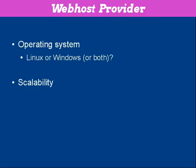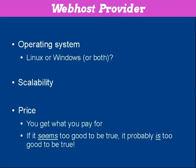Then there's the scalability issue with your hosting company — are they going to be there to let you grow your website as your business grows? And then there's the price. Whilst nobody really wants to pay more than they have to, when it comes to web hosting, you get what you pay for. And if it seems too good to be true, it probably is.